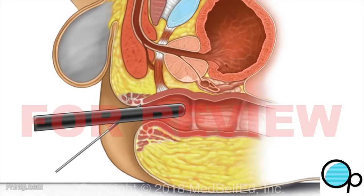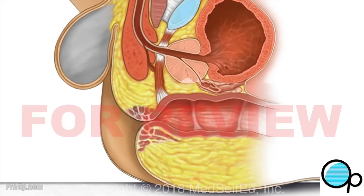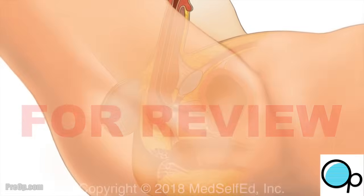You will hear a snapping sound with each biopsy. After the biopsies, the ultrasound probe and needle are removed. This procedure is done as an outpatient, meaning you will go home the same day as the procedure.